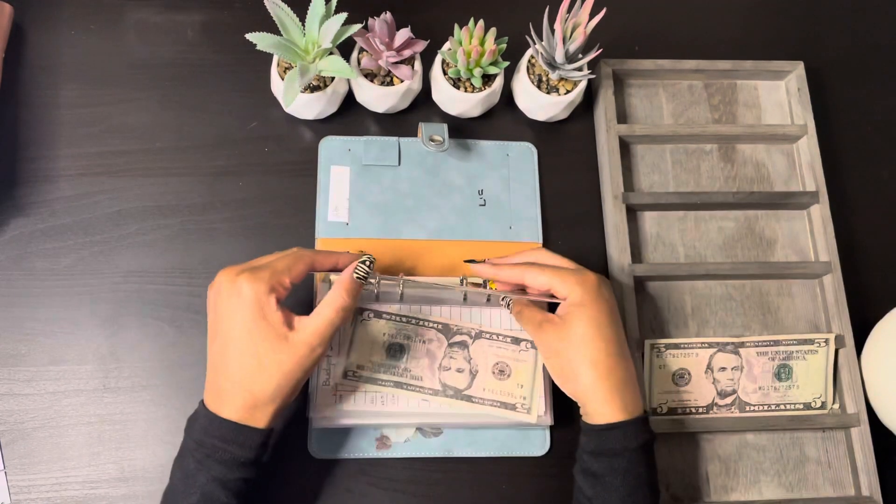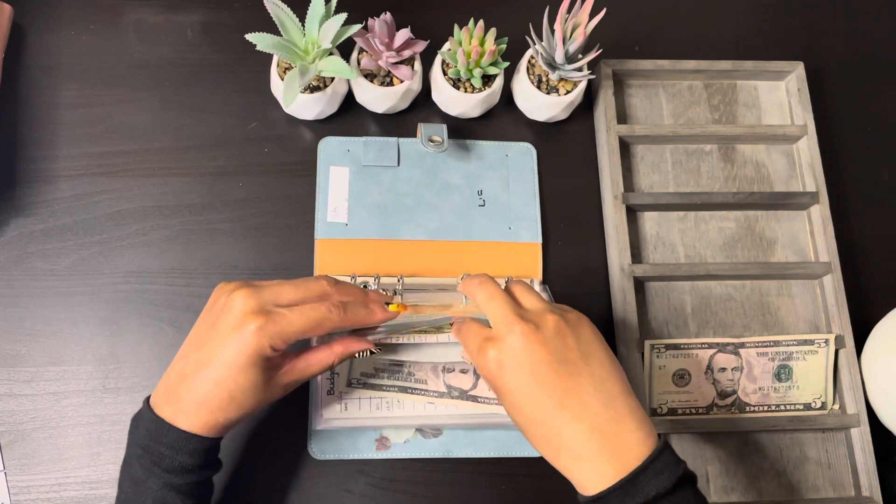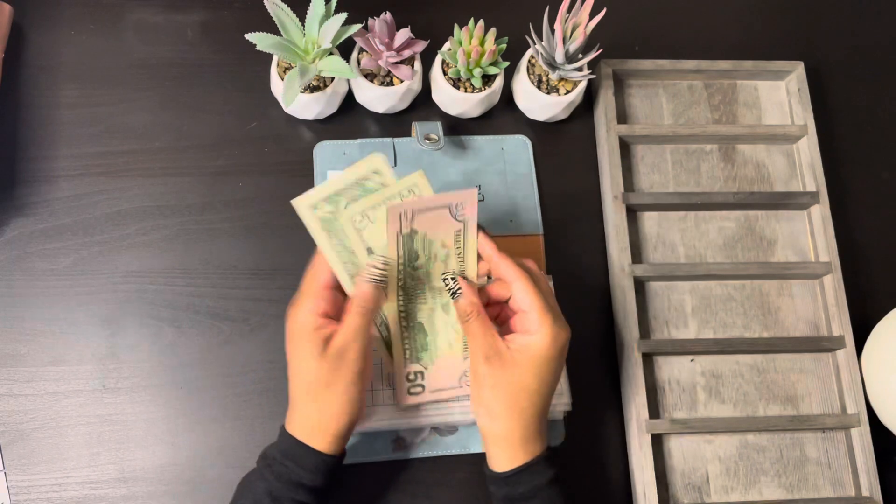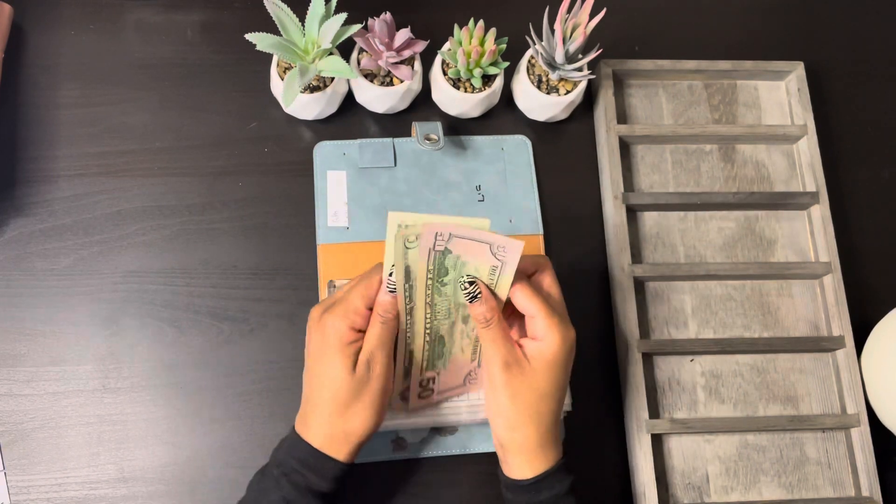Last but not least, support small is getting $5, and that's $56 in that envelope.